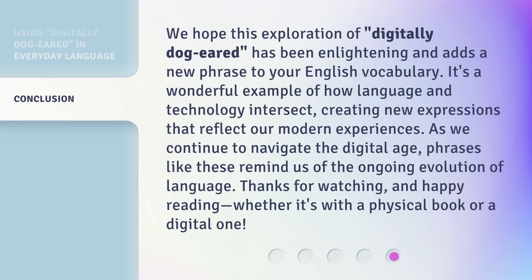We hope this exploration of digitally dog-eared has been enlightening and adds a new phrase to your English vocabulary. It's a wonderful example of how language and technology intersect, creating new expressions that reflect our modern experiences. As we continue to navigate the digital age, phrases like these remind us of the ongoing evolution of language. Thanks for watching and happy reading, whether it's with a physical book or a digital one.